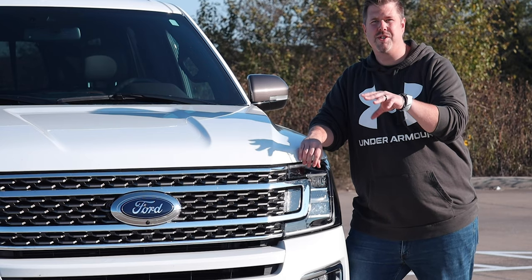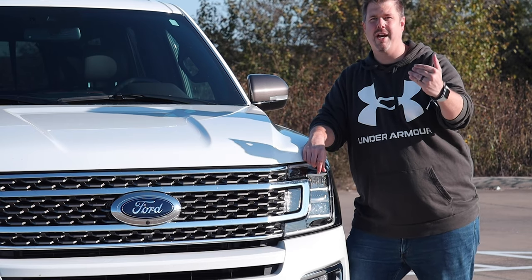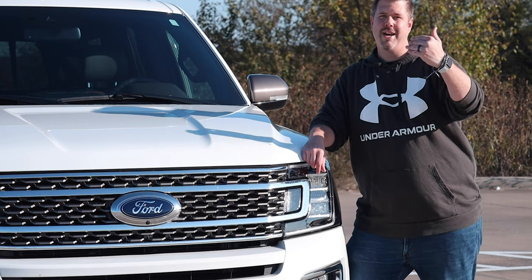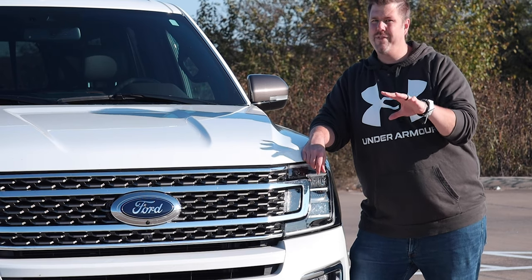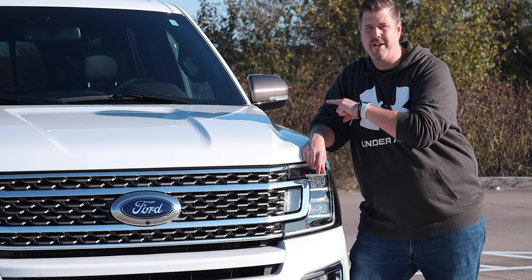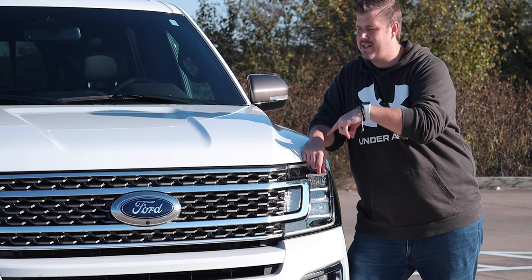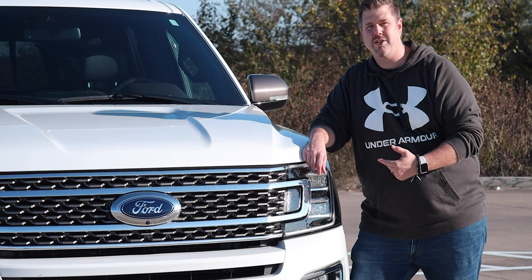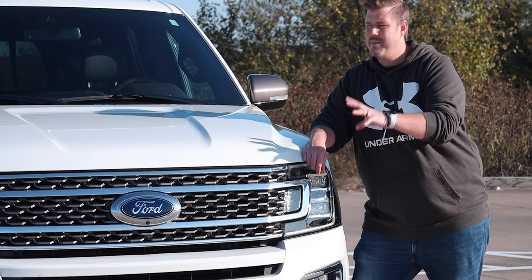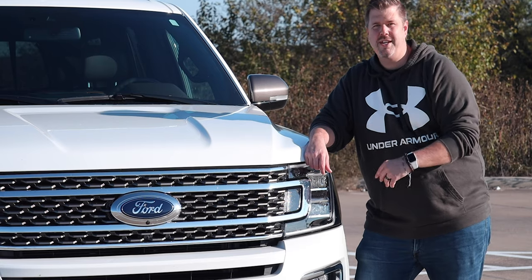Let's touch on the different trim levels. You can get the King Ranch, which we have, and the Platinum, which is the top of the line. You can also get an XLT, which is the bottom of the line, and a Limited, which is right in between the XLT and the King Ranch. I love the Platinum interior and I really like the King Ranch interior, but as a family man I honestly would not get the King Ranch or Platinum — the Limited or even the XLT have really great interiors as well.